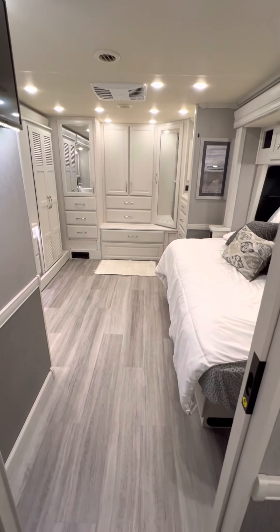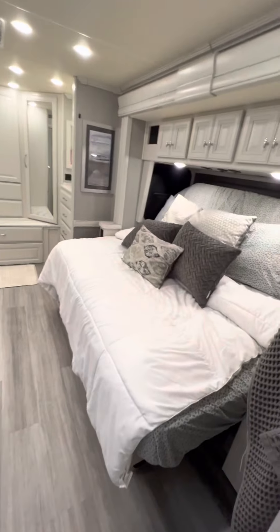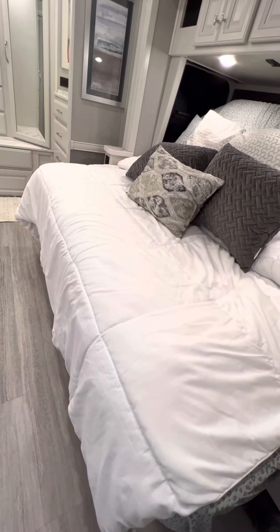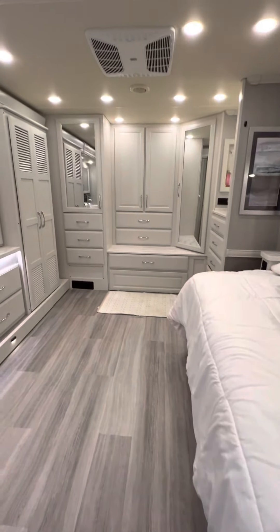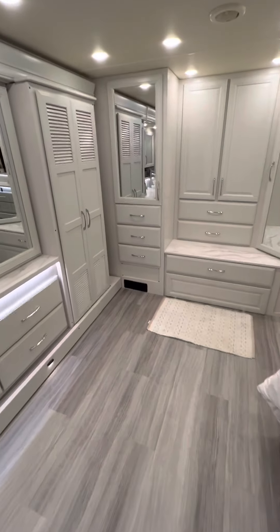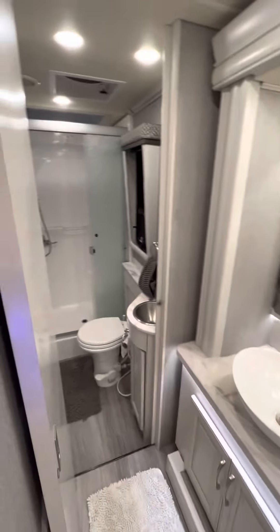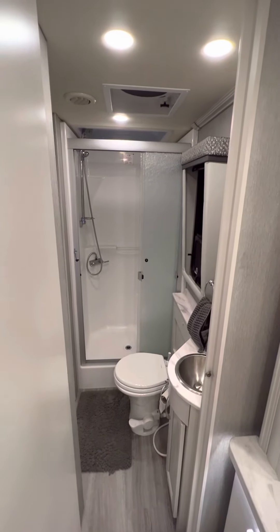Step up into the master suite — or you can walk through the bathroom to get there. This bed is actually an adjustable bed that moves up for travel and then comes down and lays flat for sleeping. What we loved about the back is that the master suite is huge, with plenty of storage and plenty of room to move around. There's also a nice lavatory sink in the master suite separate from the bathroom, so one person can be getting ready while another uses the shower.